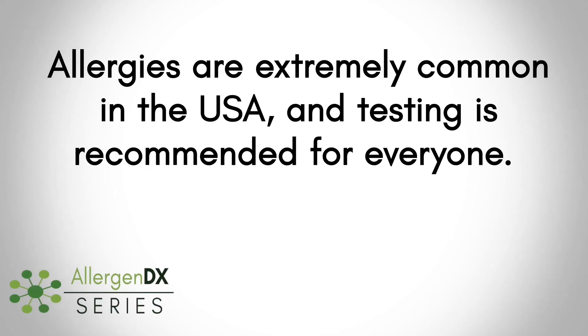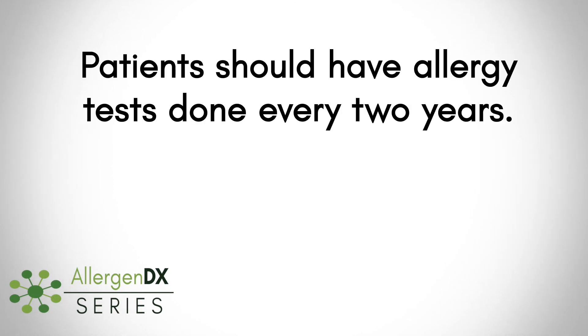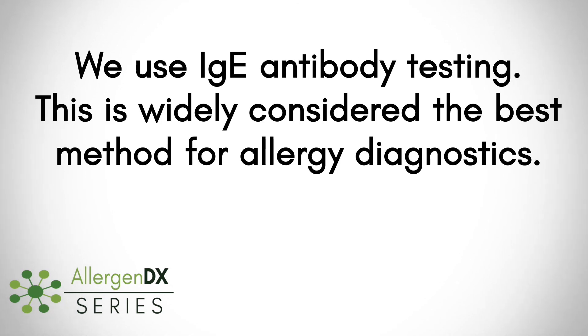Overall, the main takeaways from this video should be: allergies are extremely common in the USA and allergy testing is recommended for everyone. Many people have several allergies in different capacities. Patients should be tested every two years. We use IgE blood allergen testing, which is regarded as the best, most effective practice for allergy diagnostics.